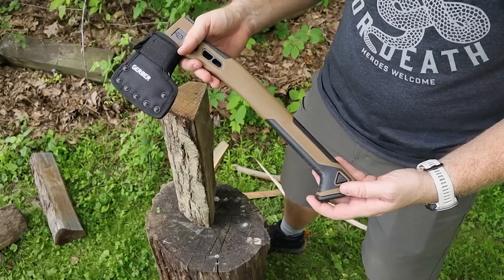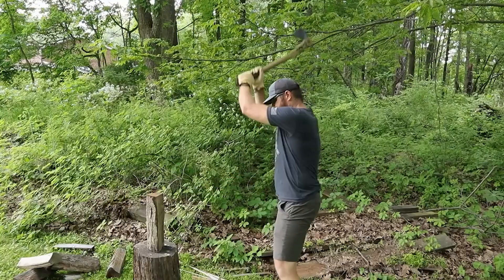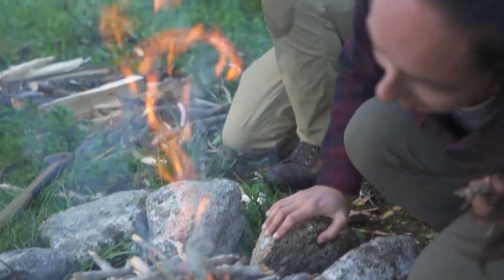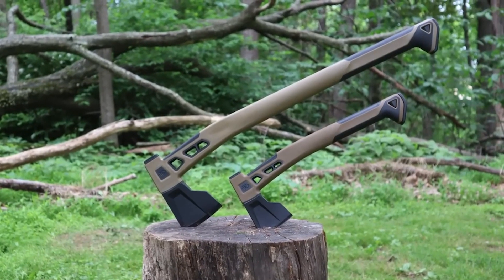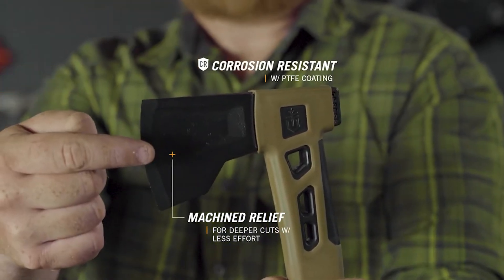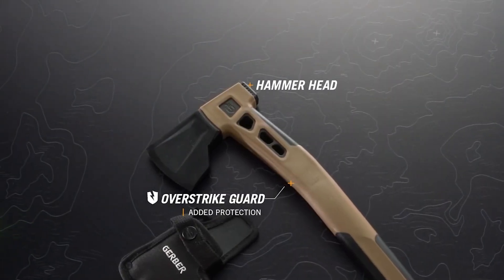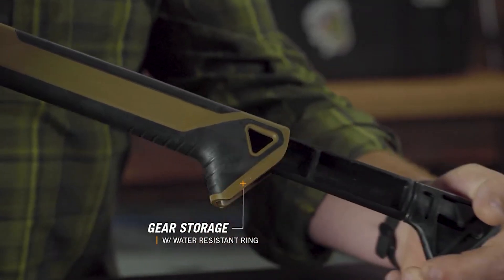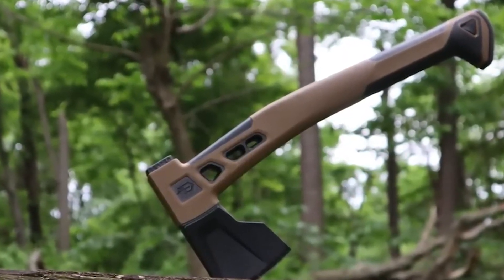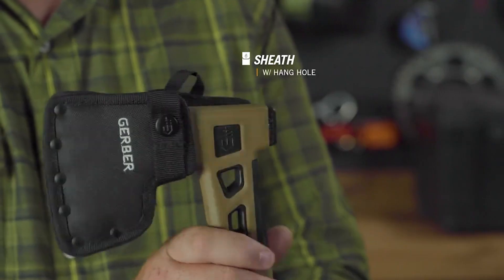Gerber Bushcraft Axe. Meet the Gerber Bushcraft Axe, a symbol of innovation challenging the constraints of contemporary hatchets. This exceptional bushcraft hatchet surpasses expectations by effectively addressing two fundamental needs: igniting fires and constructing shelters. Its ergonomic design not only reduces weight but also enhances grip for extended use. The blade, featuring meticulously machined relief, enables deeper cuts, showcasing its versatility. The true genius lies in the concealed features — two water-resistant gear storage compartments capable of housing paracord and a compact lighter. The underlying philosophy prioritizes ease of use, enabling users to accomplish a multitude of tasks with a single tool.